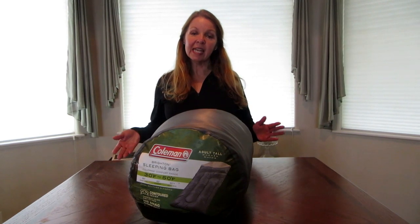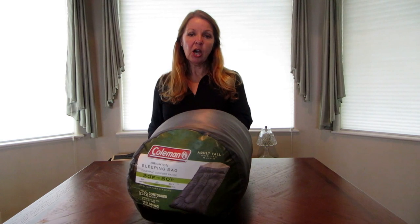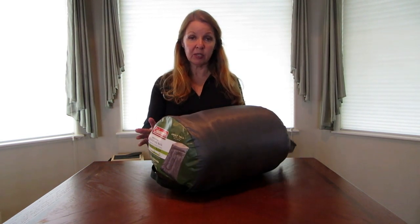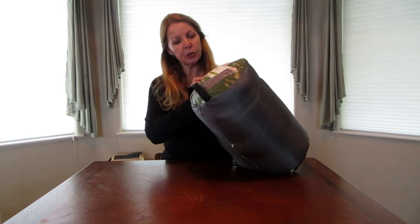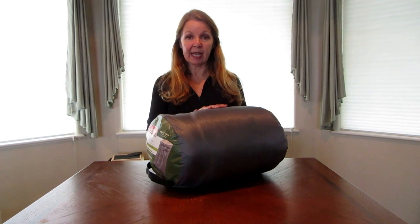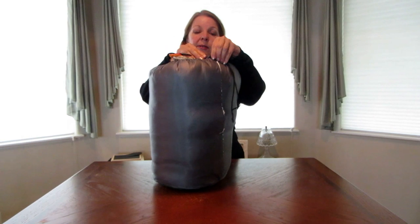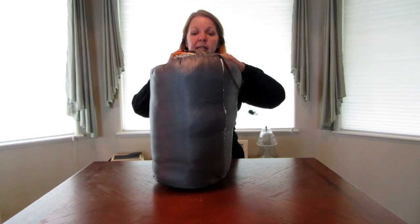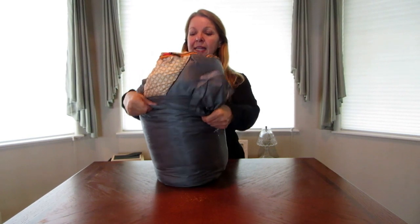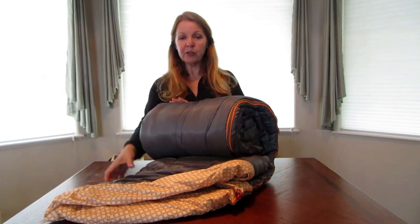Hi, it's AlaskaGranny. If you do warm weather summer camping or cabin camping, a Coleman Brighton sleeping bag might be all the sleeping bag that you need. It's rated from 30 to 50 degrees, and it's a very sturdy bag. It comes with a case that has a handle and a pull cord, and it easily stuffs inside to keep it very nicely.